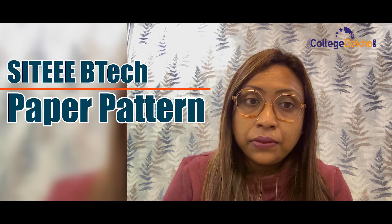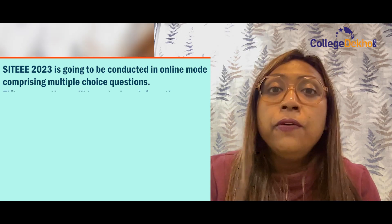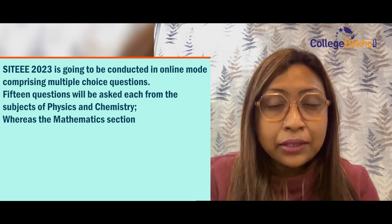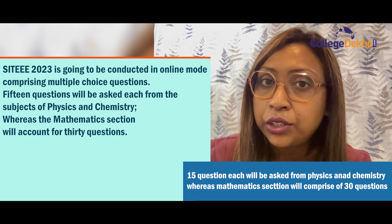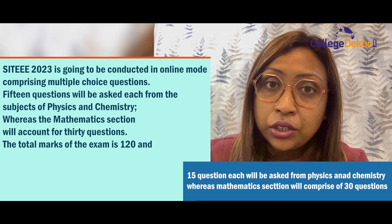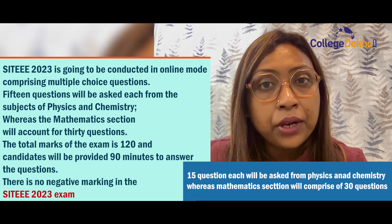Regarding the SIT-EEE BTech paper pattern: SIT-EEE 2023 will be conducted in online mode comprising multiple choice questions. 15 questions will be asked each from Physics and Chemistry, while the Mathematics section will comprise 30 questions. The total marks for the examination is 120, and candidates will be given 90 minutes to answer. There is no negative marking for SIT-EEE 2023.